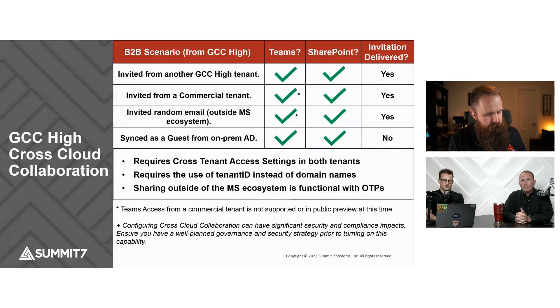Some of them are not yet supported and are not even in private preview yet — you can see the asterisk there. We've been able to test that GCC High tenant to GCC High tenant works for both Teams and SharePoint, and invitations get delivered appropriately, as well as from a commercial tenant. The commercial tenant cross-cloud collaboration is now working. However, Teams-to-Teams client collaboration from commercial or GCC High — we have tested it and it is functional, but it is not supported and not even in public preview yet. Use that at your own risk, as it is not a supported configuration at this point in time.